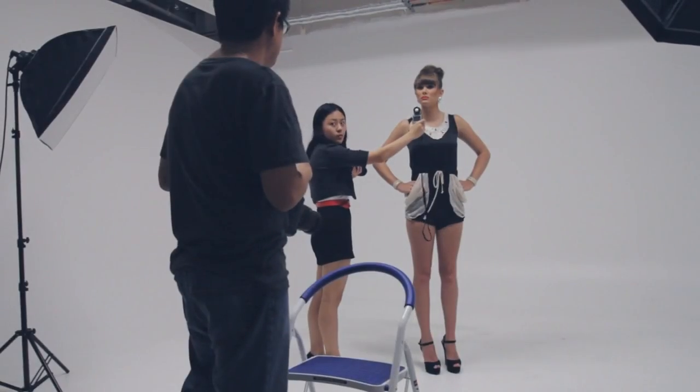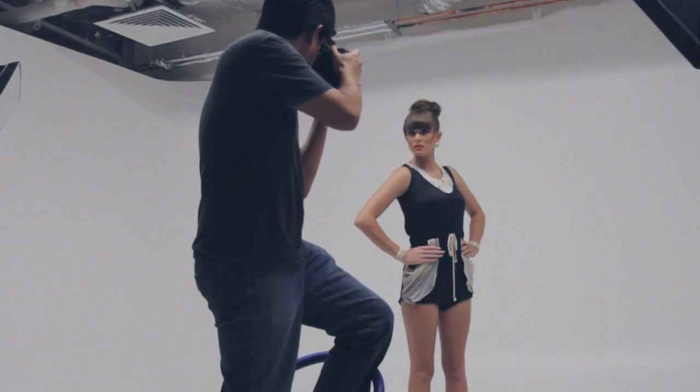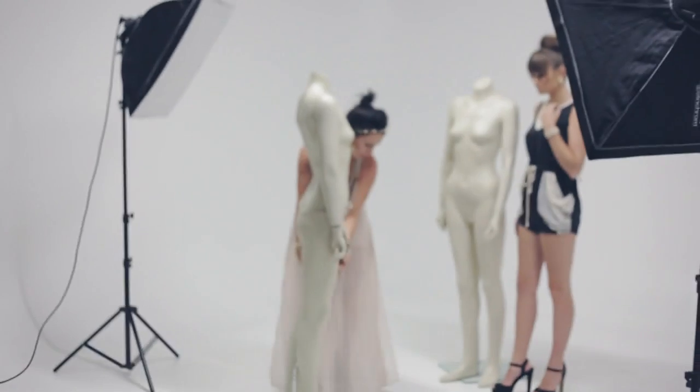The original concept was to do just a very nice studio shoot, outline the clothes, etc. But I think we moved away from that a little bit today. We went a little bit more adventurous, had a bit more fun, a bit more quirky.